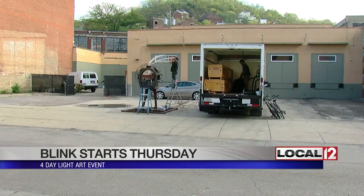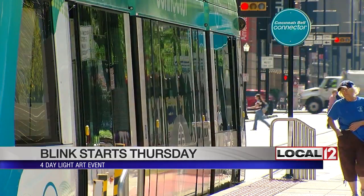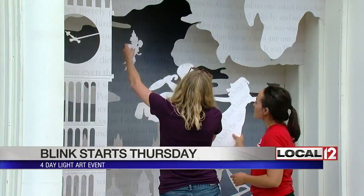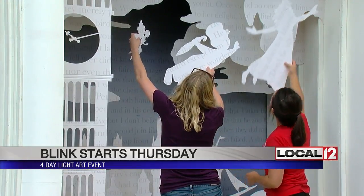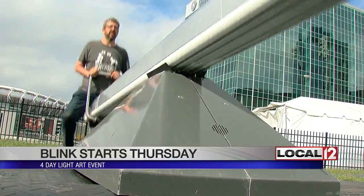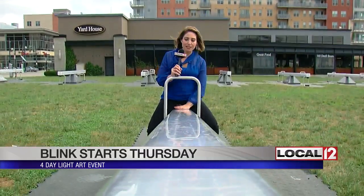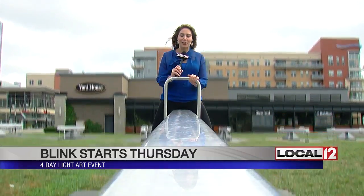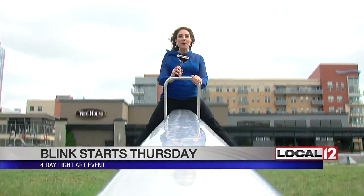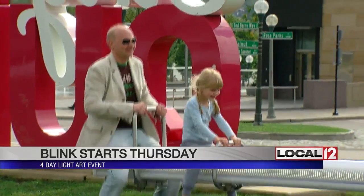You can see it at Rookwood Pottery on Race Street. The festival runs along the streetcar route, with stops along the way, like at the main library, where a 3-D storybook comes to life. Blink goes 20 blocks from Finley Market to the Ohio River. The music you're hearing is coming from this adult-sized teeter-totter — at night, it'll also light up. It's fun for kids and adults. Interactive, rideable, touchable art is what makes Blink so unique.